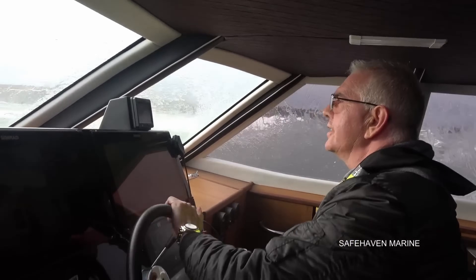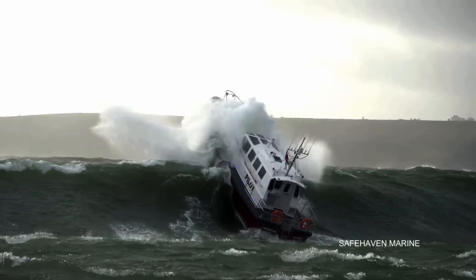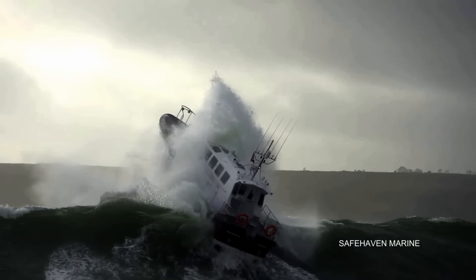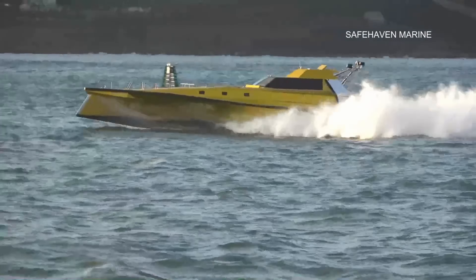With its reinforced composite structure, cutting-edge technology, and extreme endurance, the Thunderchild II redefines speed, safety, and operational excellence on the open water.